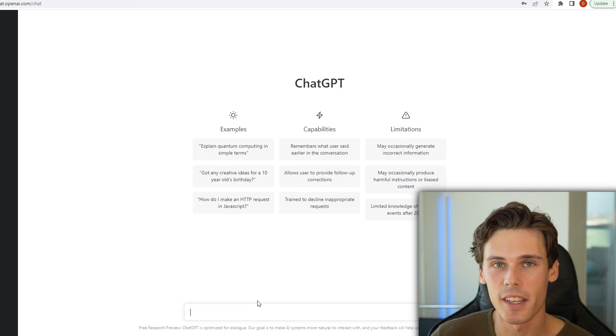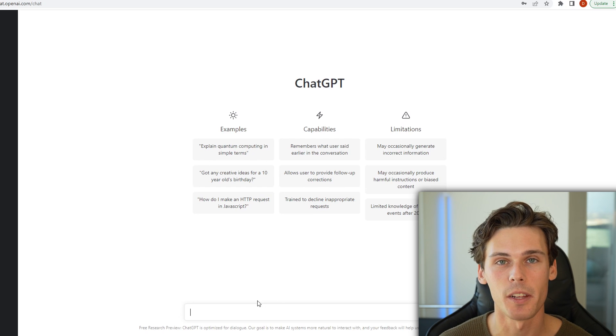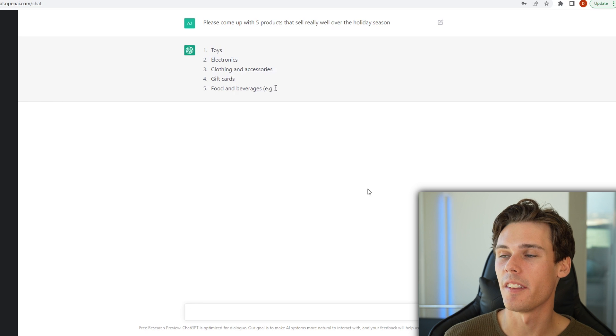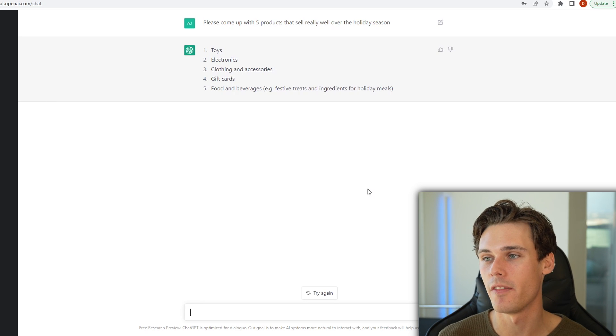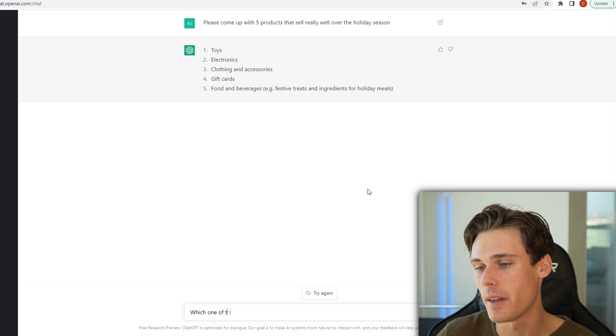It's going to take your marketing from 50% to 150%. All right, now let's move on to ChatGPT. ChatGPT is a newer one. A lot of people are talking about this one, but it's a similar layout — it's a chat-based platform where you can just ask it any questions you want and get some feedback. So I asked it to please come up with five products that sell really well over the holiday season. Right now: toys, electronics, clothing, gift cards, food and beverages. Now I can say, which one of these is the best to dropship?